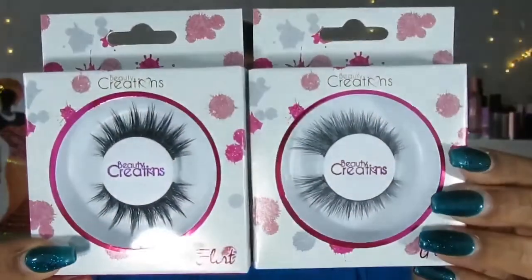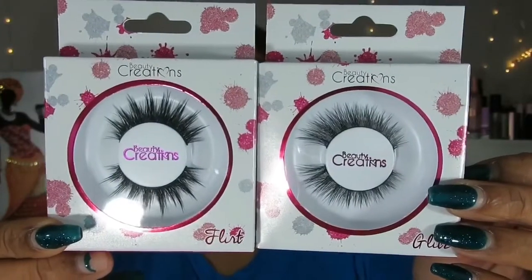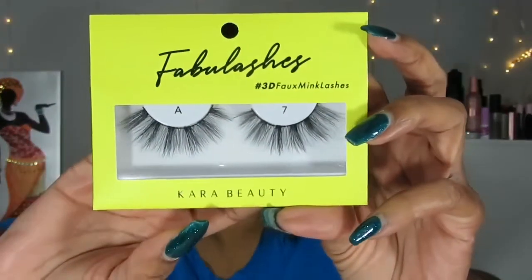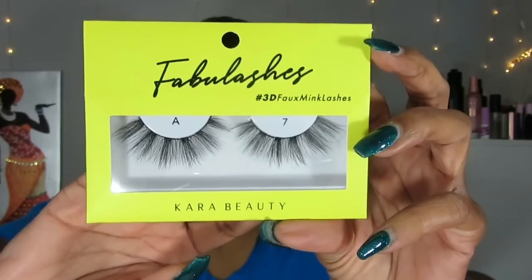Again, this one is Glitz and this one is Flirt. Really cute — I like both of these. My lash collection is really stocking up. I still had plenty but I get even more. The next one is Fabulous Lashes, 3D Foaming Lashes by Care Beauty. The style number is A7 for these. These are nice as well, can't wait to wear these.